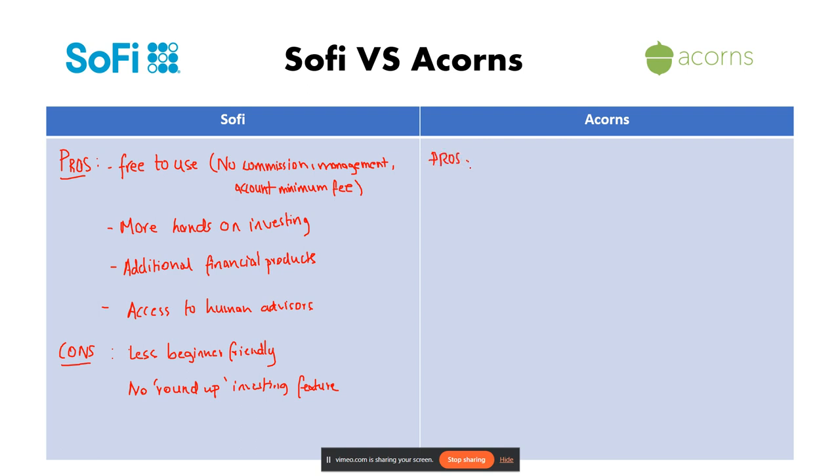Now let's move over to Acorns and look at its pros. The first pro is that it is beginner friendly, due to its straightforward interface with a robo advisor and automatic investing.